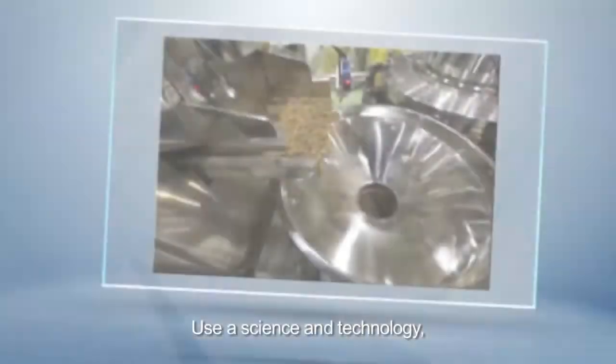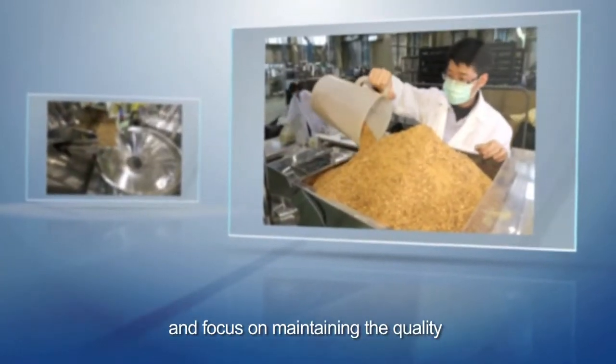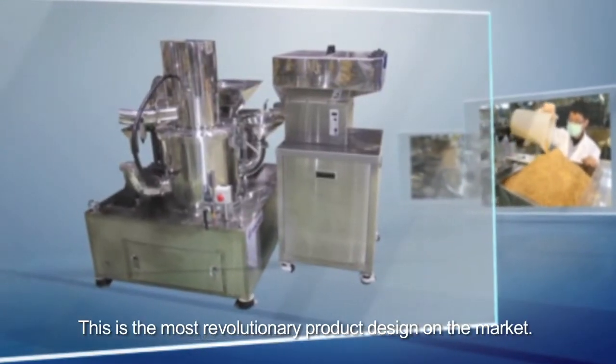We use science and technology to strengthen milling performance and focus on maintaining the quality and flavor of the raw materials. This is the most revolutionary product design on the market.